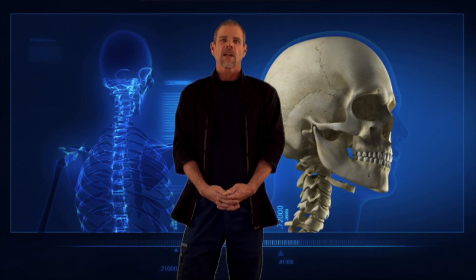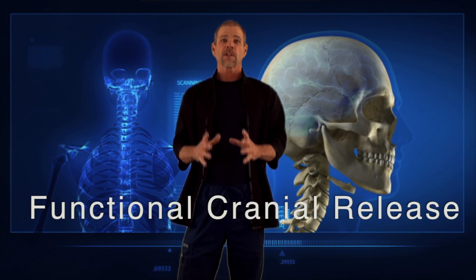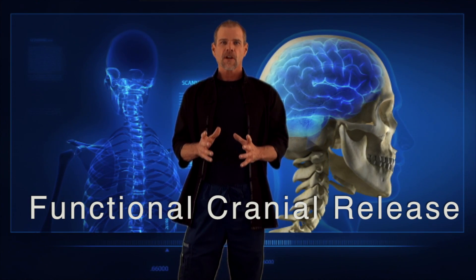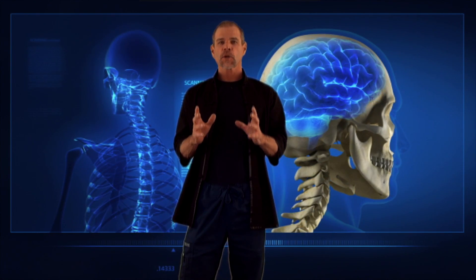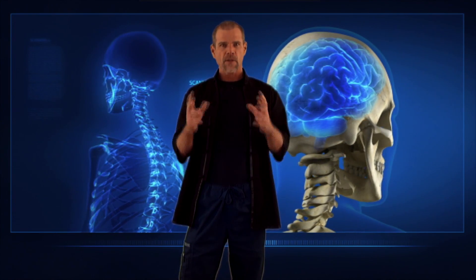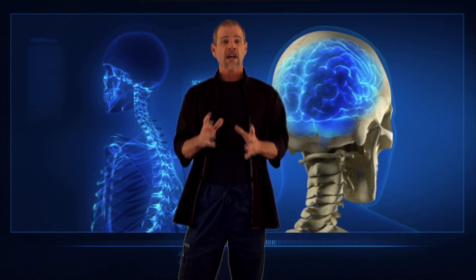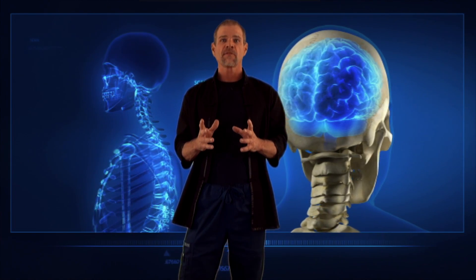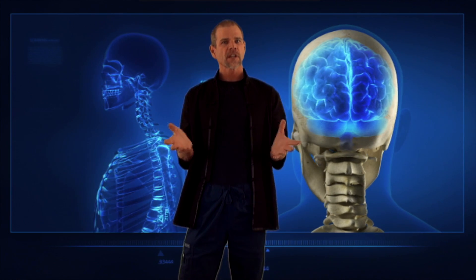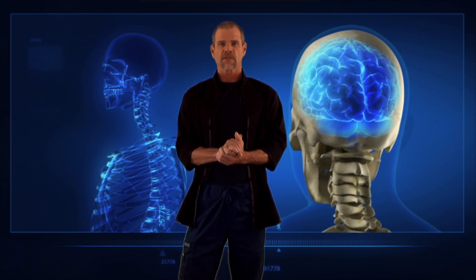Hi, I'm Dr. John. The following video is on a treatment called functional cranial release or FCR. FCR is a neurologically based cranial release that addresses deep connective tissues that surround the brain and spinal cord. Because of the way that FCR is performed, it can drastically improve the way oxygen is both absorbed and circulating around your central nervous system.